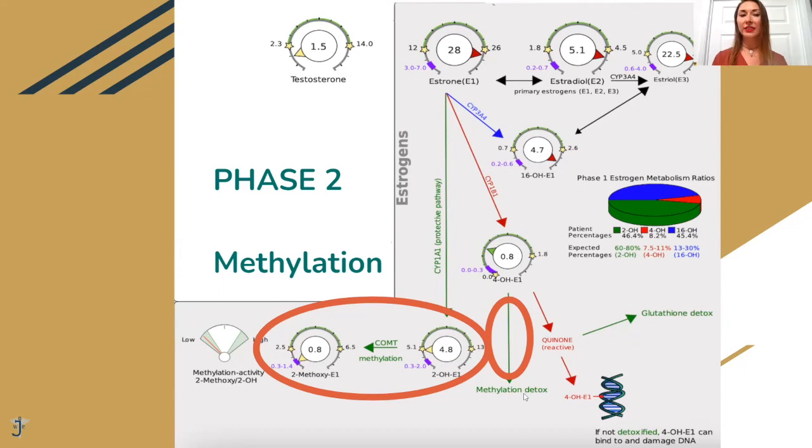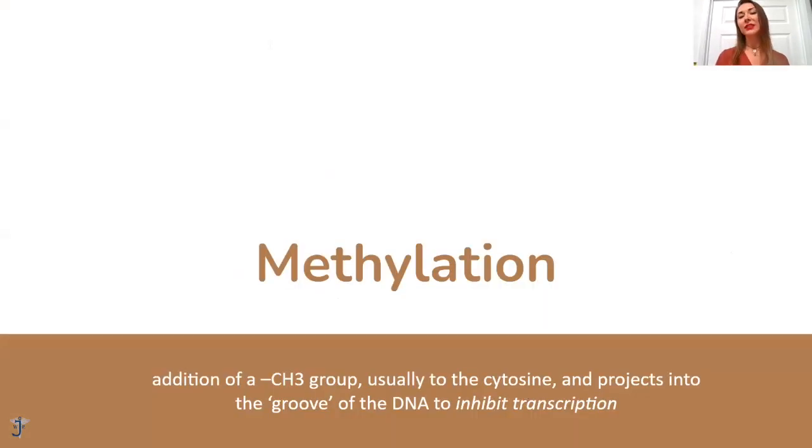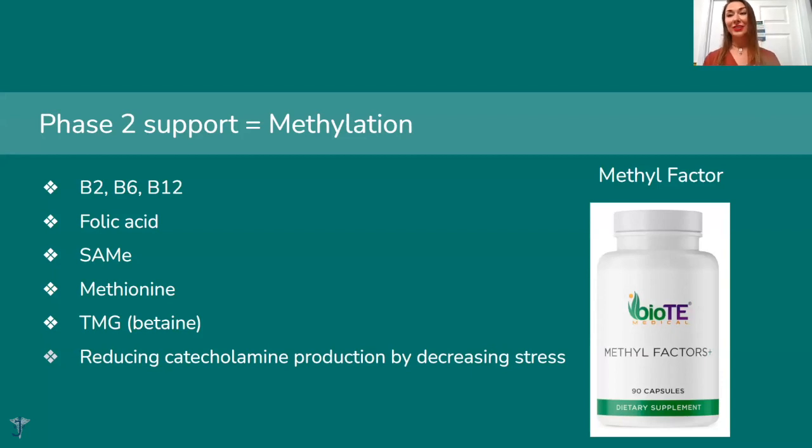Methylation is basically adding a methyl group to a compound. What supports methylation? B2, B6, B12, and folic acid. That's why for all our patients, we not only check hormones but very often check homocysteine — to see how they absorb B vitamins and how they methylate. We also check B12 to have an idea if patients are really depleted of B vitamins. That's why we very often say, 'Your B vitamins are very low and you need them to actually metabolize your estrogen.' It's really important to address both pathways.